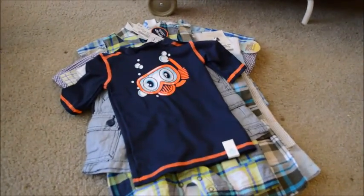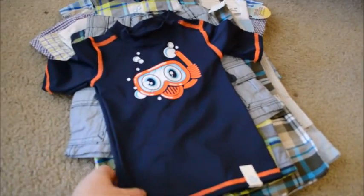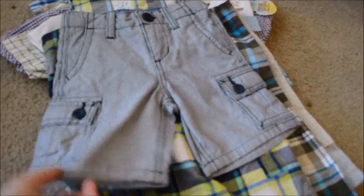This here is new with the tags — an 18 to 24 month little bathing suit top and they gave it to us for $1.50, it didn't have a tag on it. These cute little blue jean overall shorts, 18 month, for $5.50.